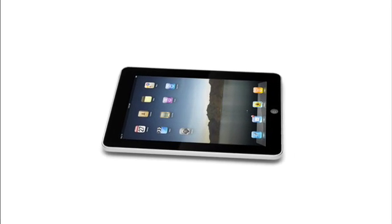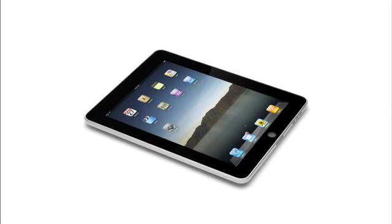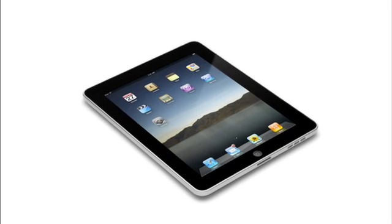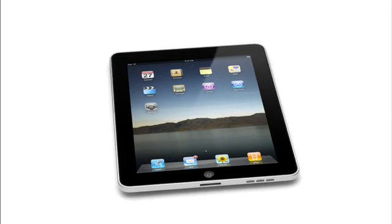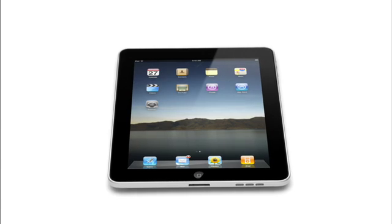The iPad starts at just $499. That's really exciting. The iPad, on one hand, is clearly way bigger than just a new product. This is a new category, but yet millions and millions of people are going to be instantly familiar with it. They're going to know how to use it. In many ways, this defines our vision, our sense of what's next.